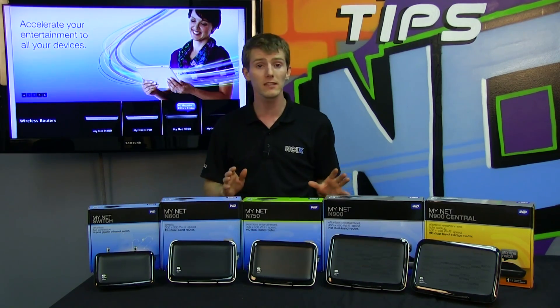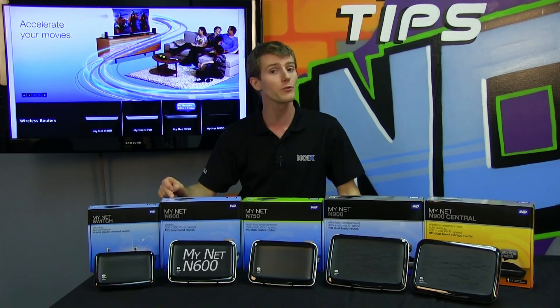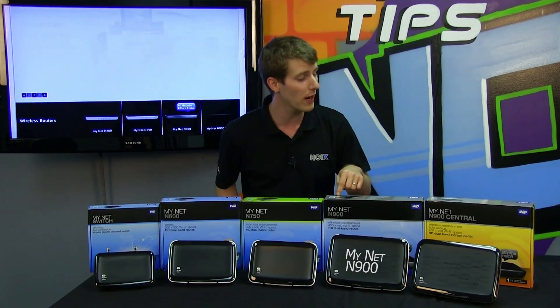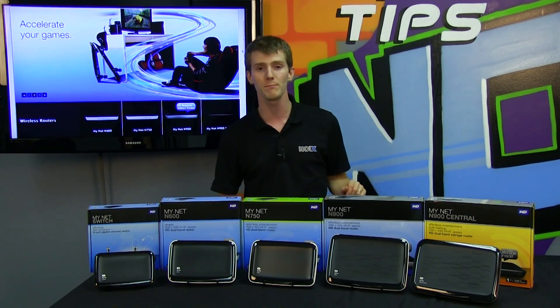They have a very complete lineup here today. We've got the MyNet Switch, the MyNet N600 router, the MyNet N750 router, the MyNet N900 router, and the MyNet N900 Central, which is a router with storage built in.